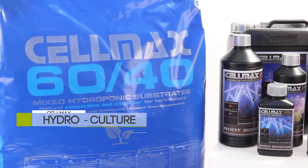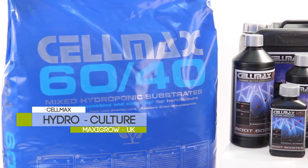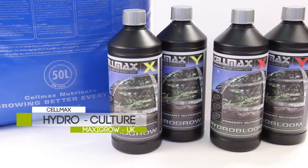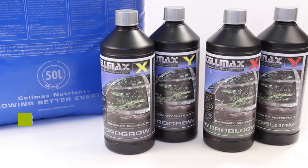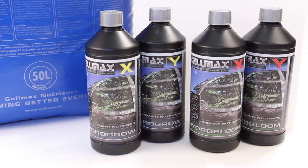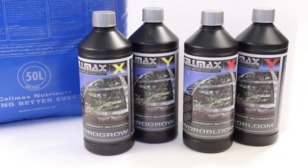The Selmax Hydro range has been designed and tested for use in NFT systems, however it can be used with all common hydroponic growing systems. Selmax Hydro Grow and Bloom Nutrients are based on UK tap water and designed for irrigation water to keep your pH level as stable as possible.